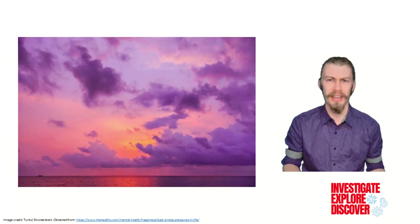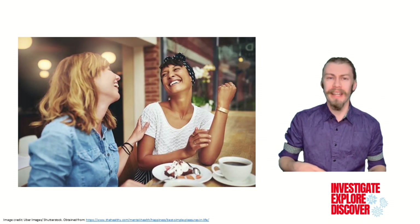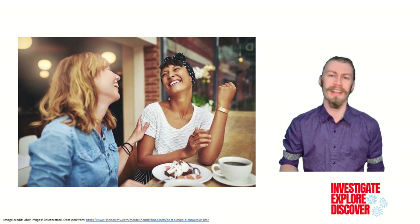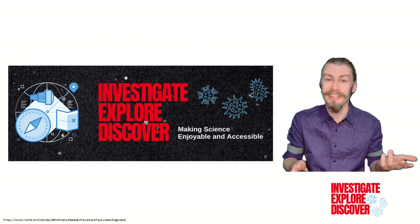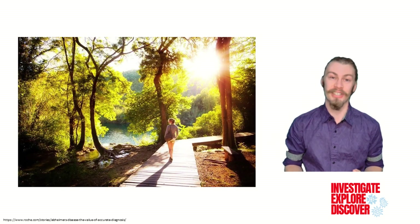The greatest pleasures in life are often the simplest, like making new memories with an old friend, the embrace of a loved one, watching these videos, or planning for your next vacation.